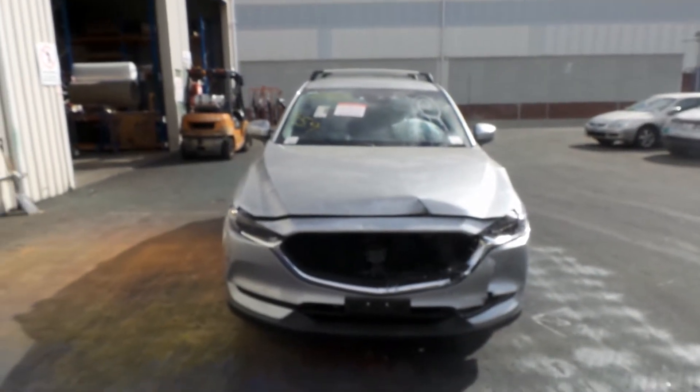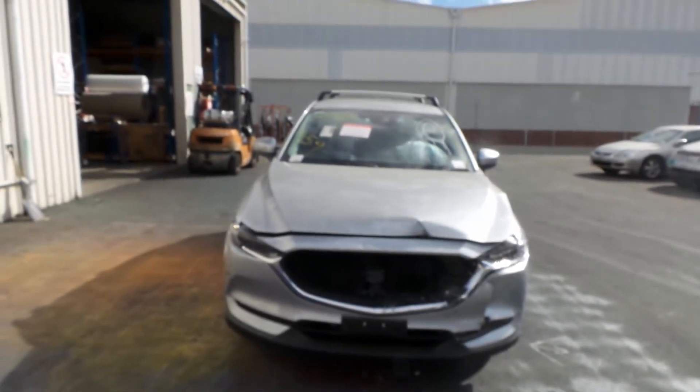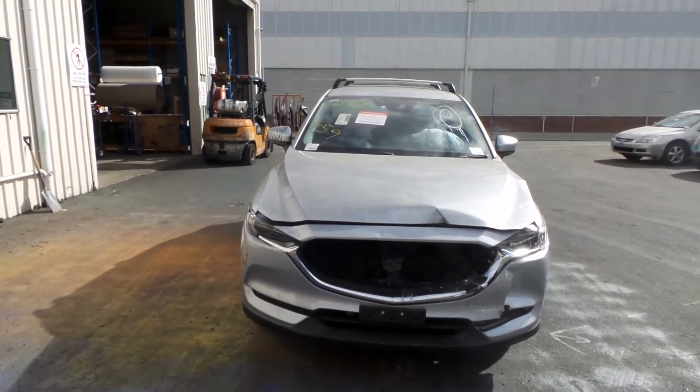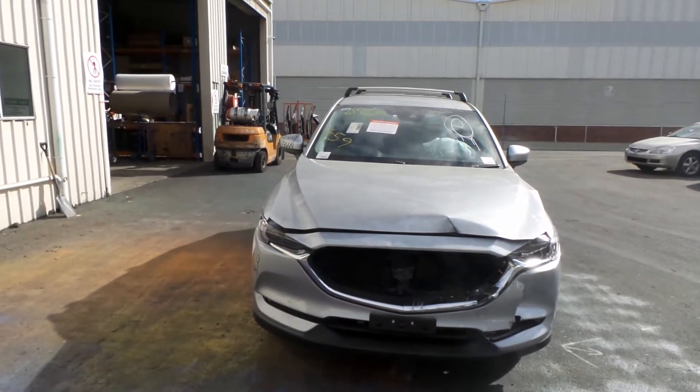Hi, this is Chris from Total Parts Plus, 29 Meadow Ave, Cooper's Plains. Our phone number is 07 3848 1382, and today we have a 2017 Mazda CX-5, stock reference number 3274.